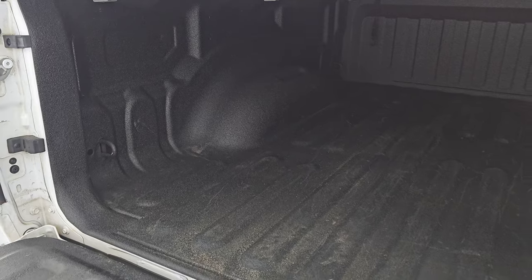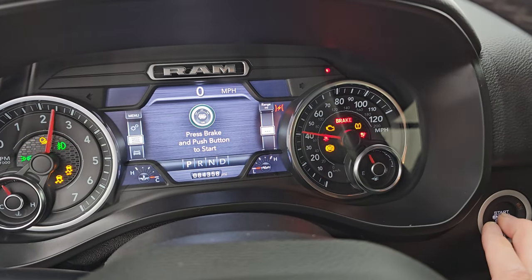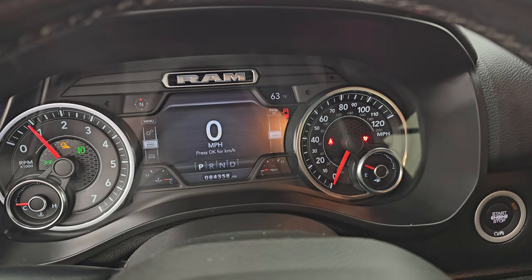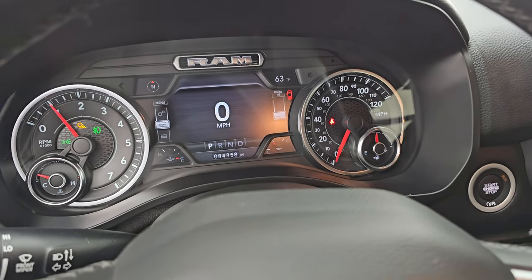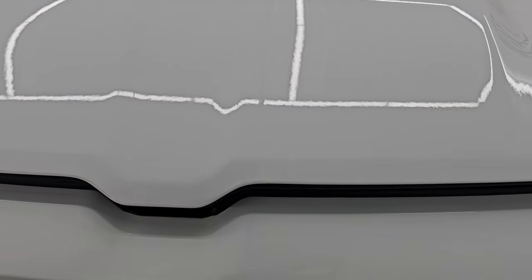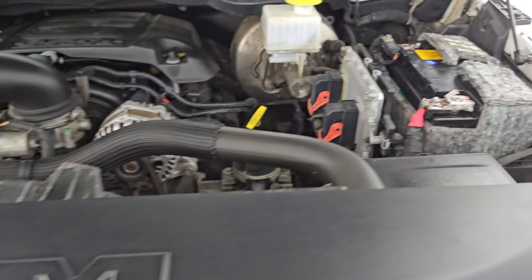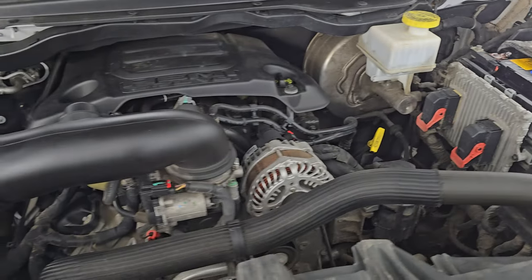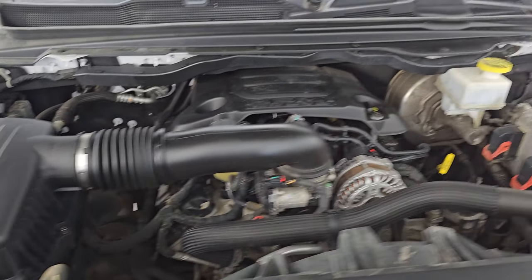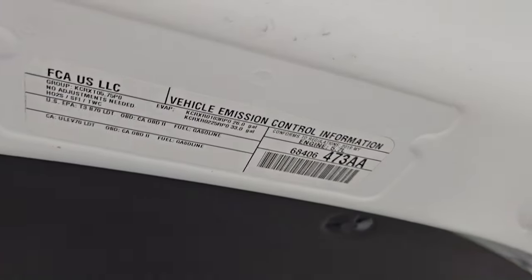Let's start this thing up and take a look under the hood. Starts right up — no check engine lights or anything like that. Under the hood we have the 5.7-liter V8 Hemi engine and a newer battery. This vehicle has been fully safety inspected by our service shop, has a fresh oil and filter change, all the fluids have been checked and topped off, and four brand new tires. There's the emissions sticker.